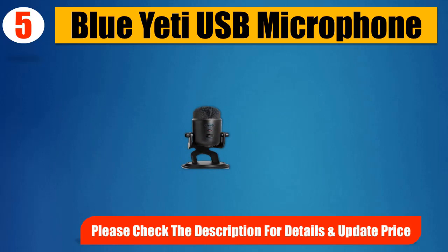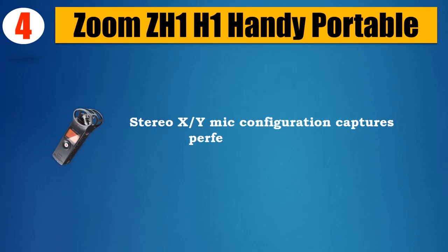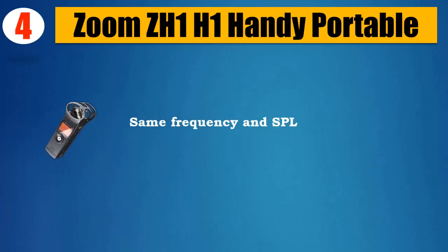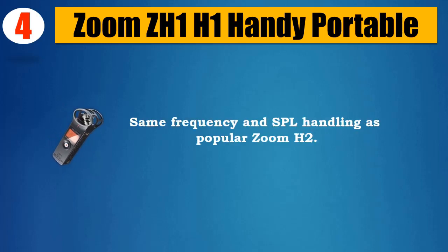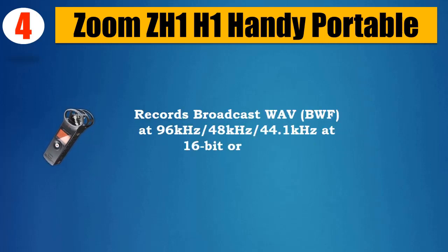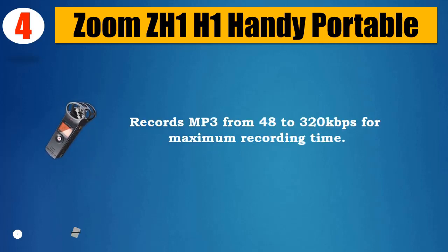Number four: Zoom ZH1 H1 Handy Recorder. Portable stereo X/Y mic configuration captures perfect stereo images. Same frequency and SPL handling as the popular Zoom H2. Records broadcast wave format (BWF) at 96kHz, 48kHz, or 44.1kHz at 16-bit or 24-bit. Records MP3 from 48 to 320 kbps for maximum recording time.